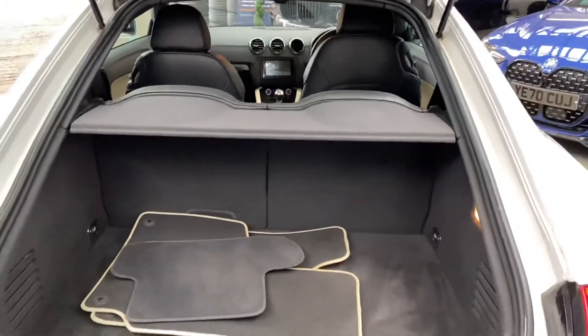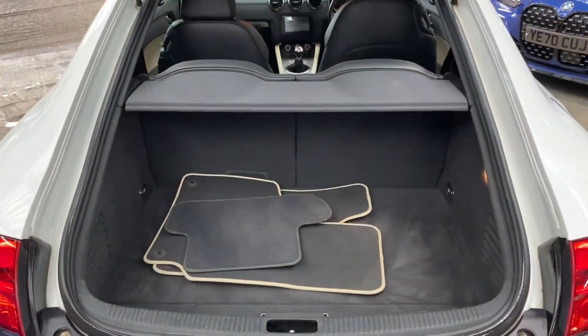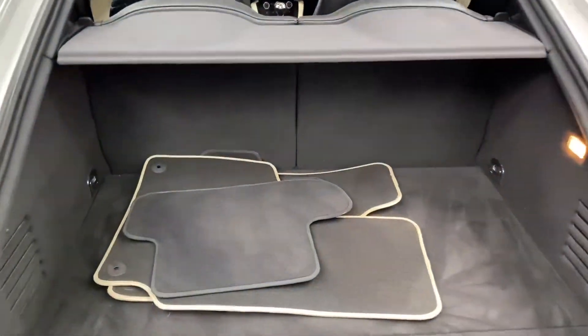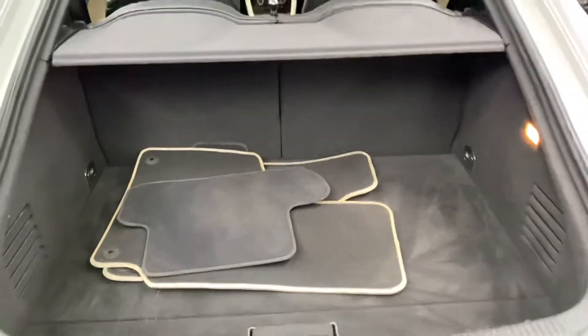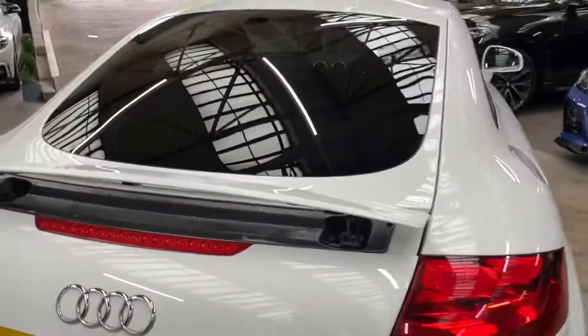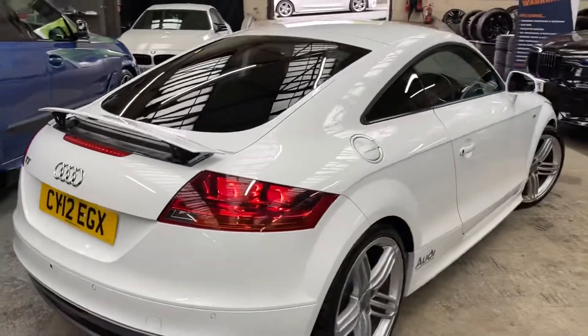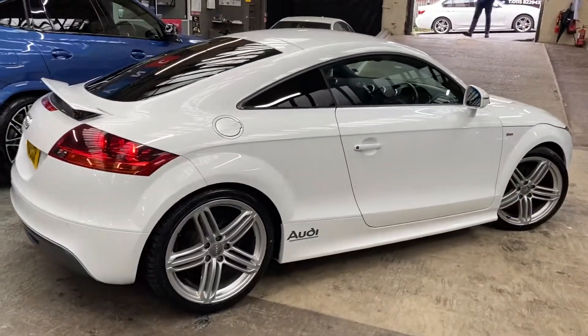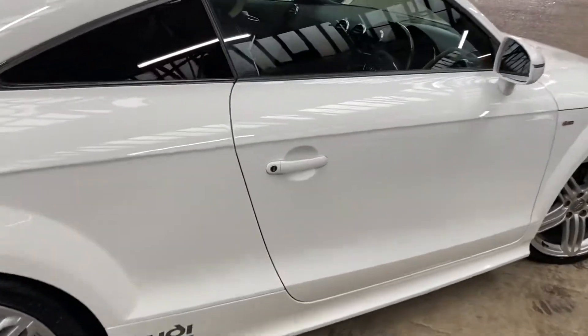In terms of boot space, the Mk2 TT was slightly improved from the Mk1 version, and again you can see how clean and tidy it is in there. You do also get the exclusive mat set, and the seats will also fold down should you need any more room. Let's take a look around at the driver's side — it's a lovely color with those big standout 19-inch segment alloy wheels.